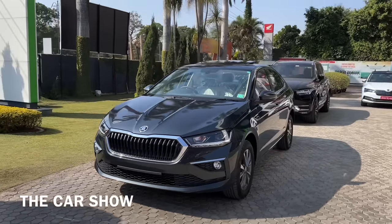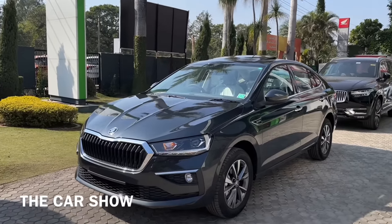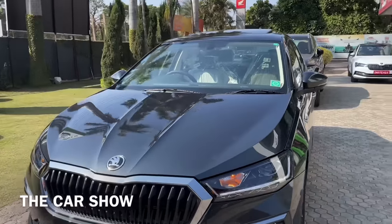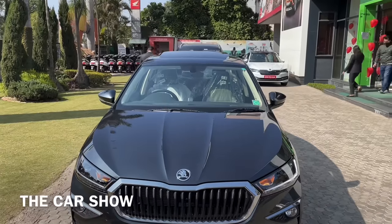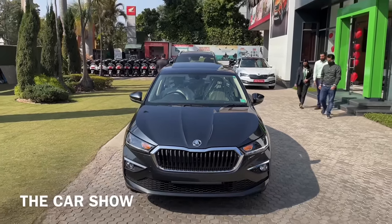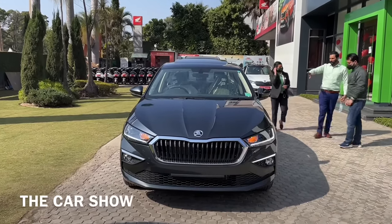यहाँ पर आपको इस कार के अंदर दो engine options offer किये जाने वाले हैं जो कि है 1.0L Turbo Petrol और 1.5L Turbo Petrol. Variants की बात करें तो 3 variants में आपको मिल जाएगी जो कि है Active, Ambition और Style. Active इसका base variant रहने वाला है और Style इसका top end variant रहने वाला है, और ये जो कार आप अभी देख रहे हैं ये इसका top end variant Style ही है 1.0L engine के साथ.